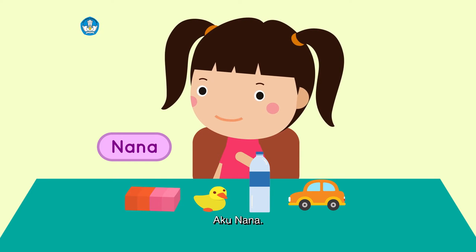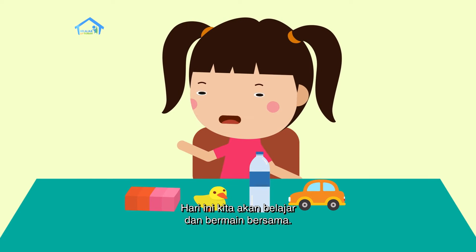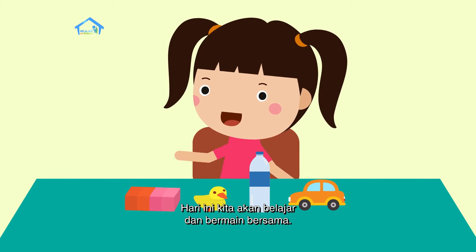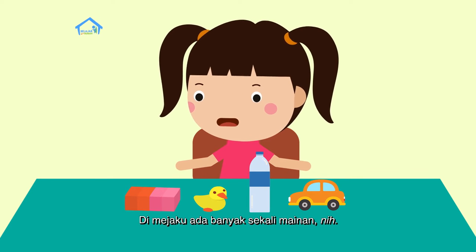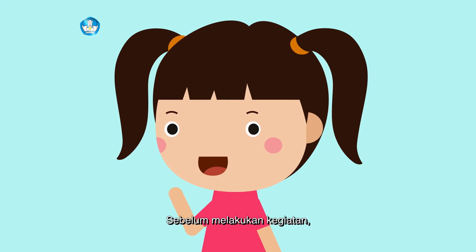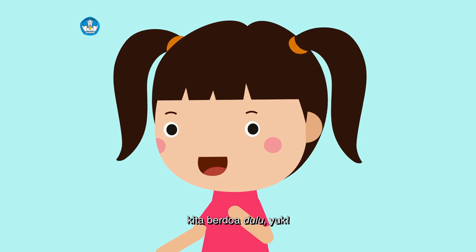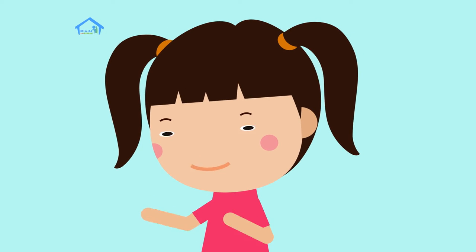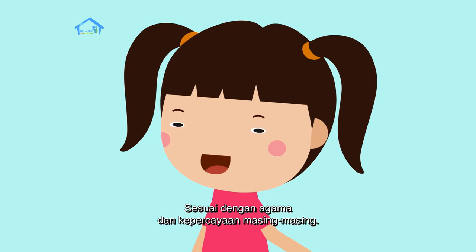Saya Nana. Hari ini kita akan belajar dan bermain bersama. Di mejaku ada banyak sekali mainan. Oh iya, sebelum melakukan kegiatan, kita berdoa dulu yuk, sesuai dengan agama dan kepercayaan masing-masing.